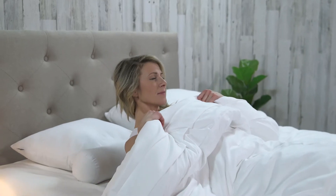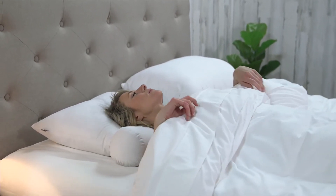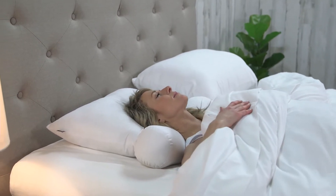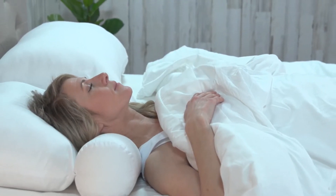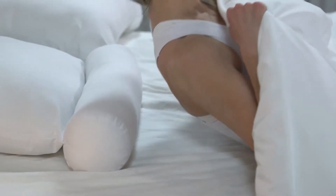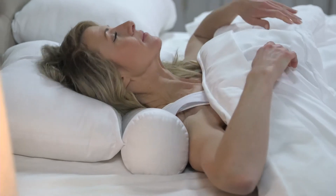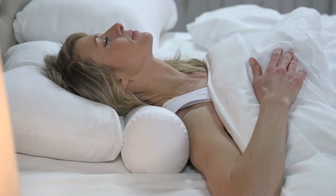The Perfect Rest Cervical Support Pillow provides both the firm support of an orthopedic pillow and the comfort of a traditional sleeping pillow. Ideal for back sleeping, this pillow helps relieve headaches, neck pain, and muscle soreness. The extra firm neck roll provides exceptional support to your neck and shoulders while sleeping on your back, and the conventional pillow area comfortably supports your head.